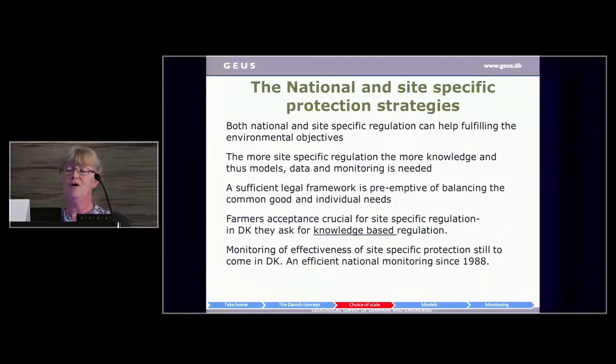Both national and site-specific regulation can help fulfilling environmental objectives — it's not an either/or; they can supplement each other nicely. But the more site-specific the regulation, the more knowledge it needs, and thus models, data, and monitoring. It's also necessary to have a sufficient legal framework, because what is possible in a country is very closely related to that framework. In Denmark, farmers specifically ask that regulation be knowledge-based — there should be a solid scientific base behind it.